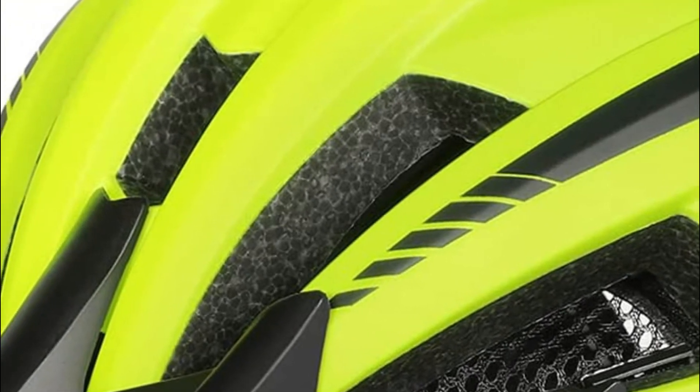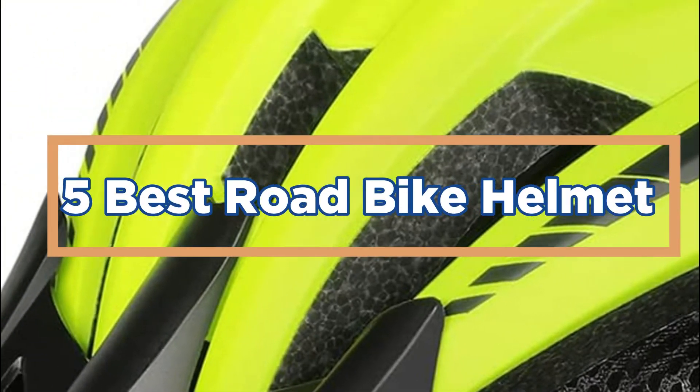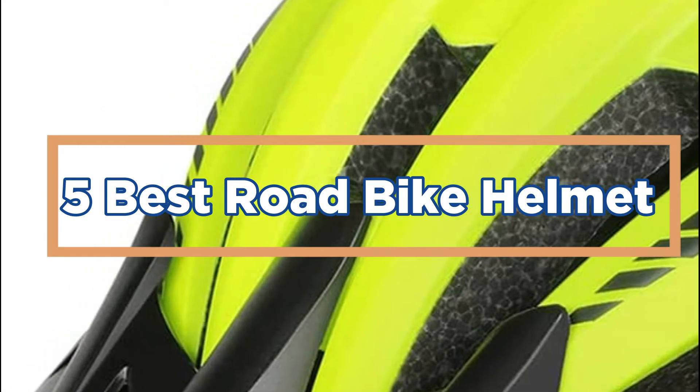In today's video, we will show you the top 5 best road bike helmets. So, let's get started.